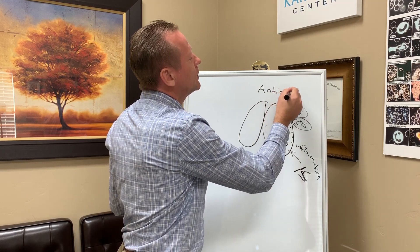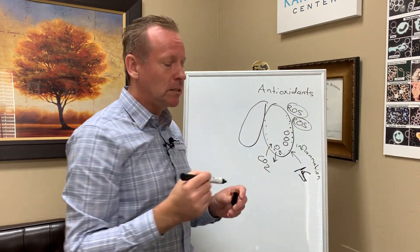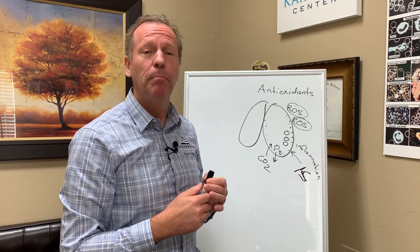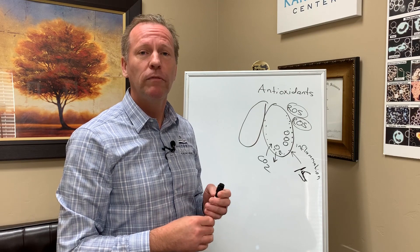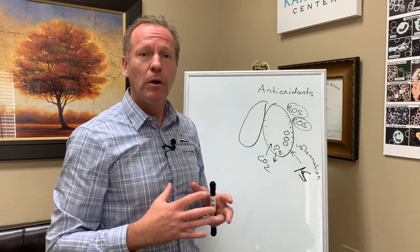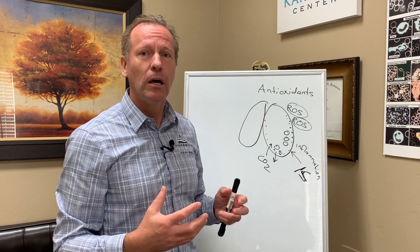That becomes the biggest key, and that then relates to what you are eating and what kind of supplements you're taking. What are some antioxidants? Well, vitamin C is a powerful antioxidant. I've been talking about liposomal vitamin C as a good delivery system. Here at the Carvel Center, we offer a combination of a Myers cocktail with a high dose of vitamin C along with glutathione.